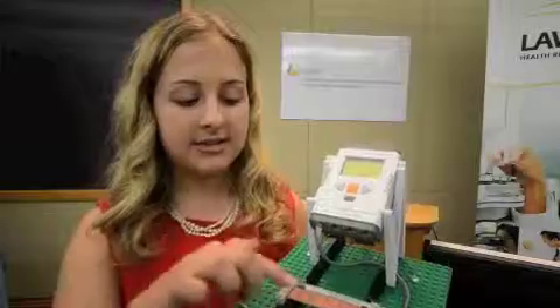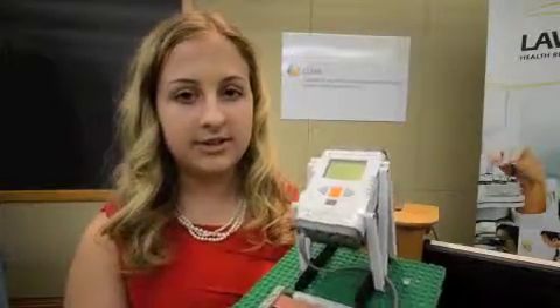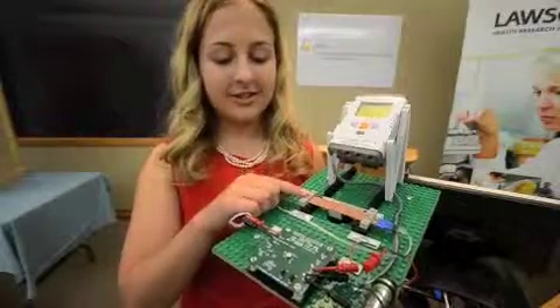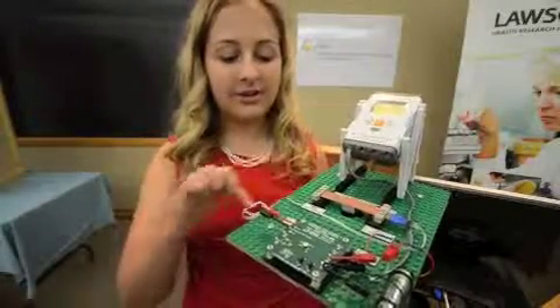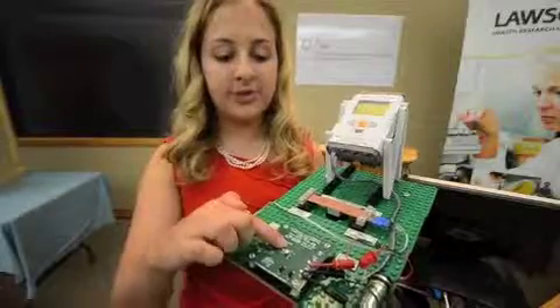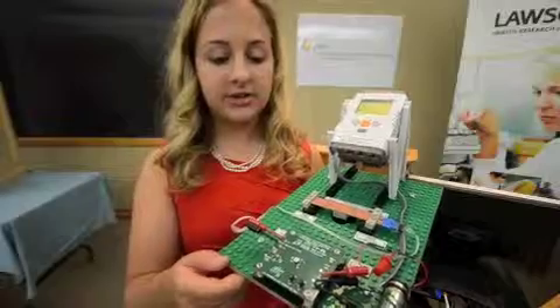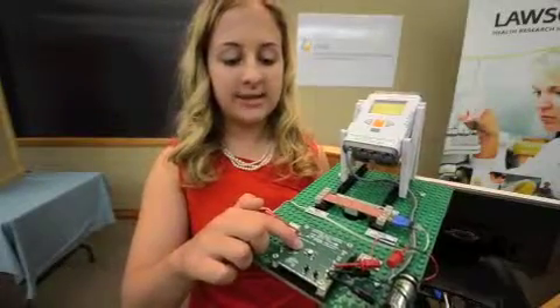As there's deflection on these transducers, a voltage can be generated. As the piezoelectric transducers were deflected, it would travel along these wires to this evaluation board where the chip would rectify the voltage produced by the piezoelectric transducers and then store it in these capacitors.